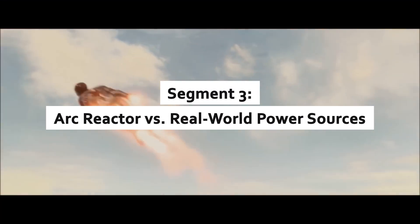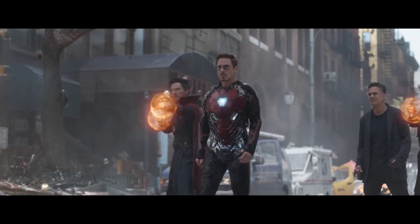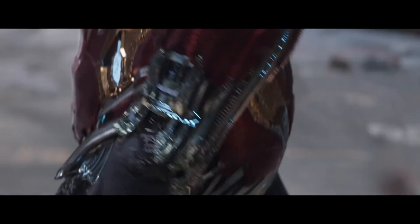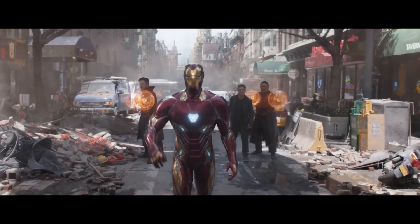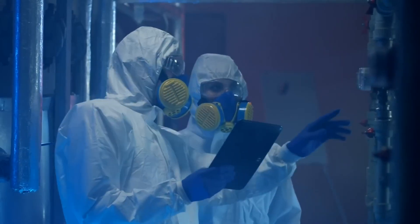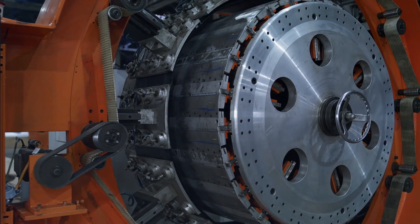ARC reactor versus real-world power sources. Tony Stark's ARC reactor is a masterpiece of compact, infinite energy. While we're far from that level of efficiency, engineers are exploring breakthroughs in energy storage and production. The closest real-world parallel? Nuclear fusion.